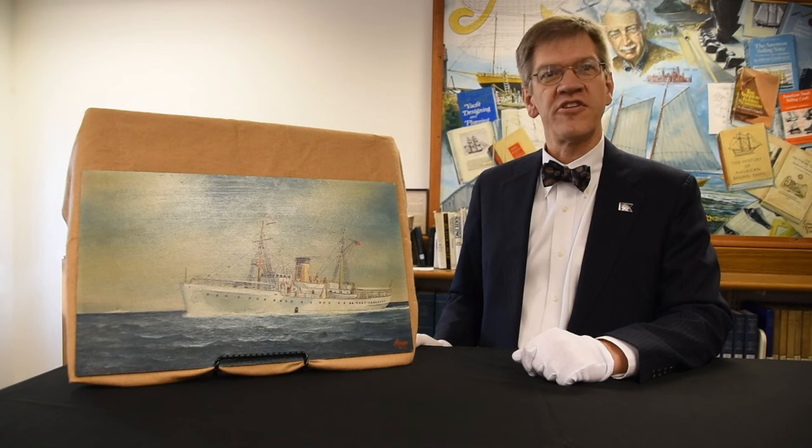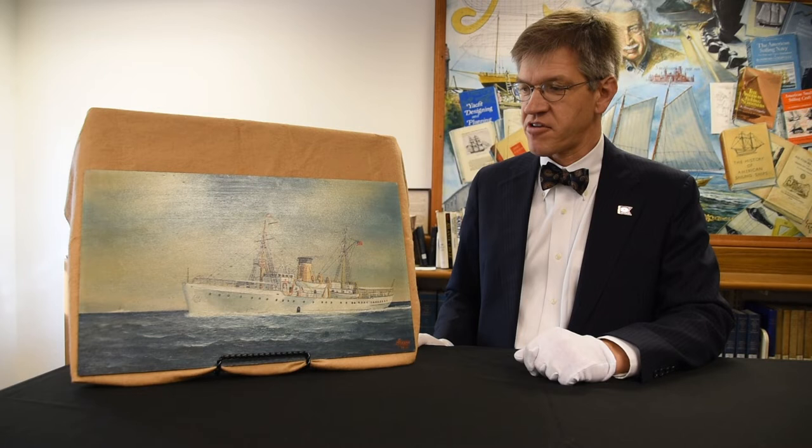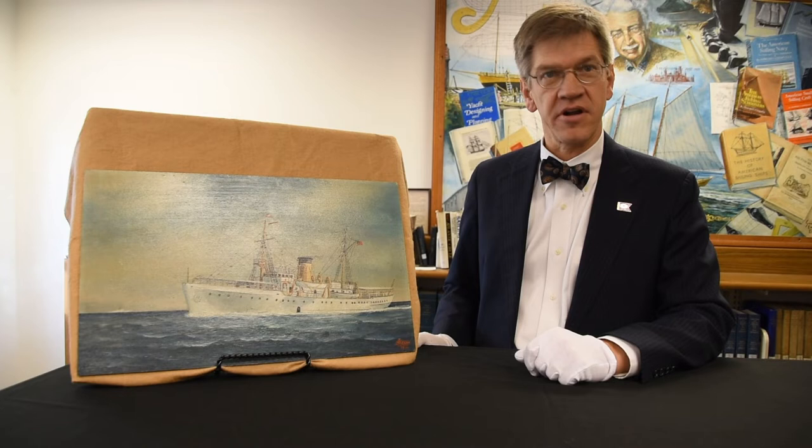Welcome to A Chesapeake Treasure. I'm Pete Lesher, Chief Curator for the Chesapeake Bay Maritime Museum, and today we are looking at a ship portrait of a Coast Guard cutter named Comanche.